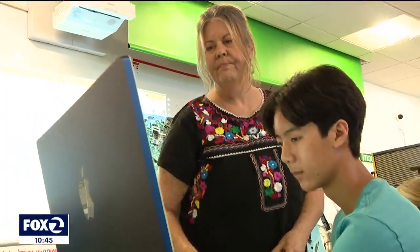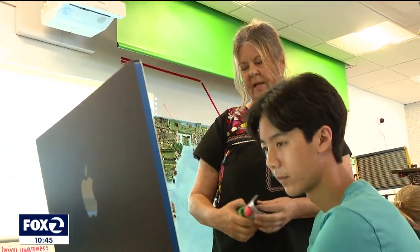Mrs. Papini teaches that makerspace class. Her initial reaction: "Oh yeah, that sounds great, we'll look into that for sure." And then she panicked a little, thinking she had to find kids who were up for the challenge. It was definitely a big undertaking.